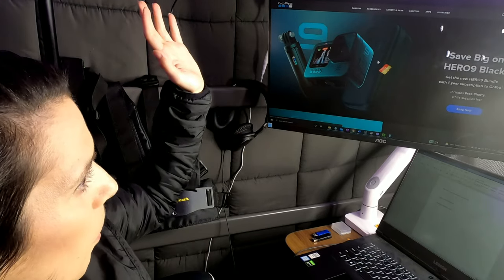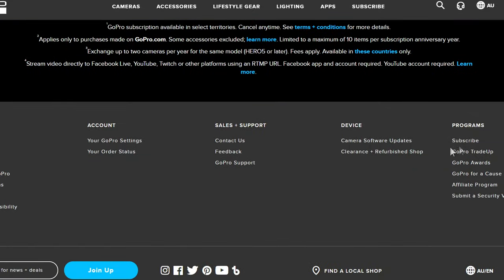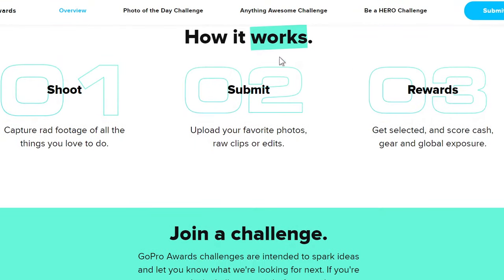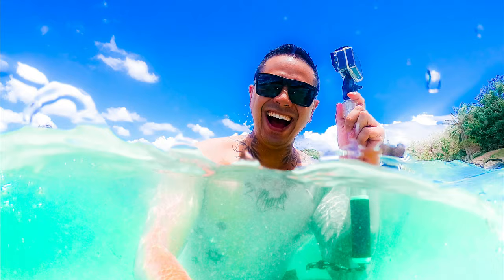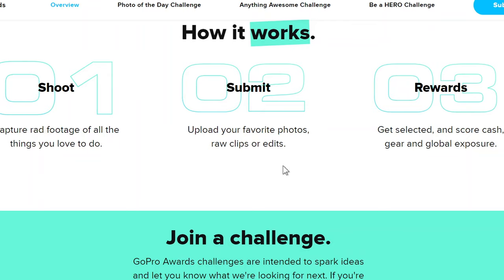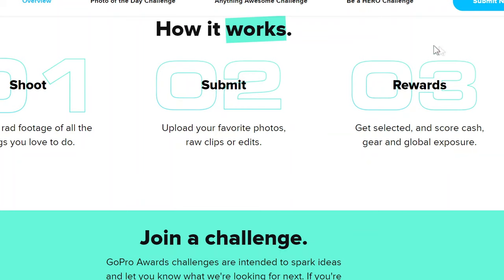This is the GoPro.com website. If you scroll all the way to the bottom, click on GoPro Awards. How it works: it says you shoot — capture rad footage of all the things you love to do. Then come here and submit — upload your favorite photos, raw clips, or edits. They do not want you to edit the photo. Then the rewards: score cash, gear, or global exposure. I've got the global exposure and some discounts on gear. One day I'd like to win some cash.